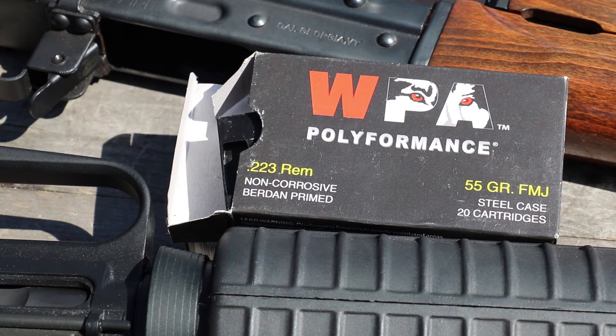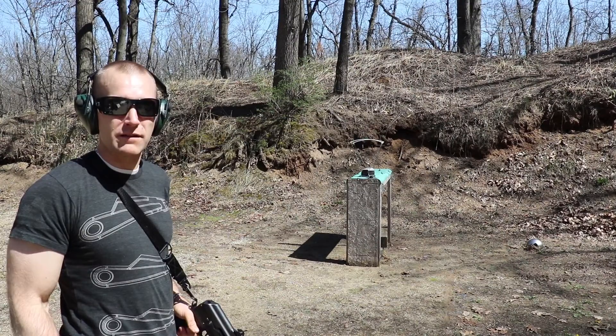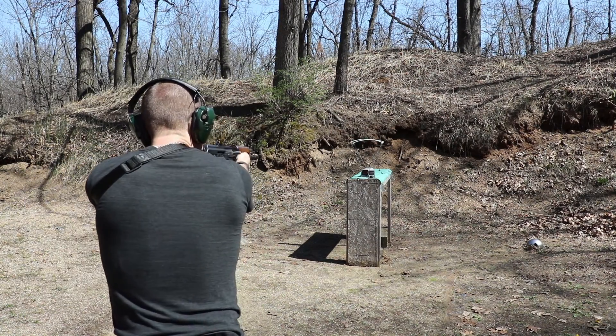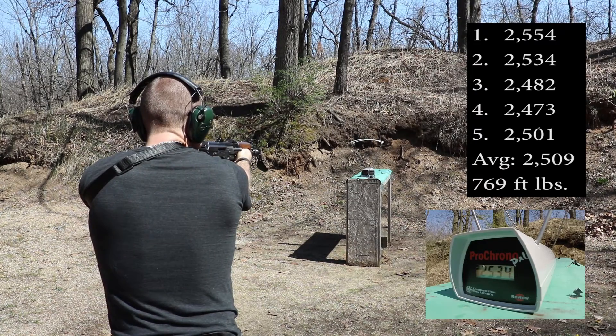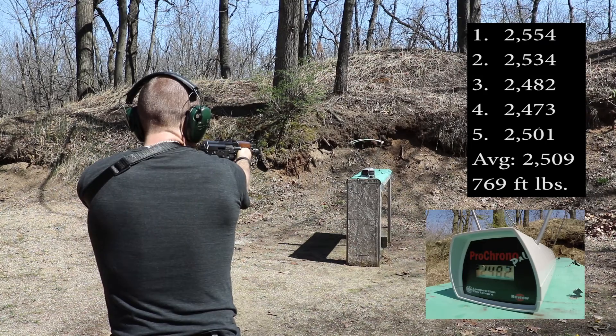Got some more Wolf today everybody. This is a 55 grain FMJ 223 Remington. It's about 60-65 degrees outside today and sunny, very nice. We have our 10 inch, 16 inch, and 20 inch barrel as always. Prochrono Val Chrono at 10 feet. First up we have the 10 inch barrel: 2554, 2534, 2482.